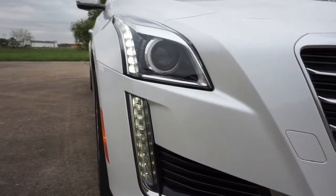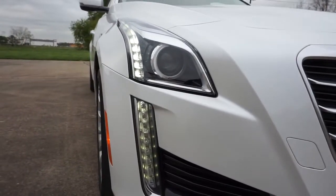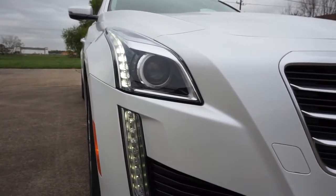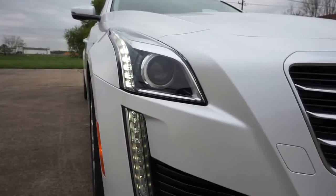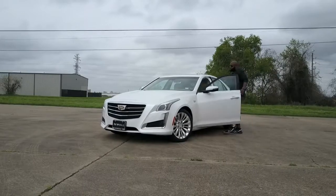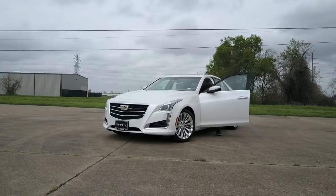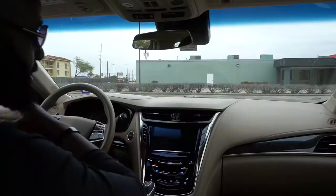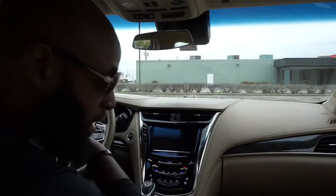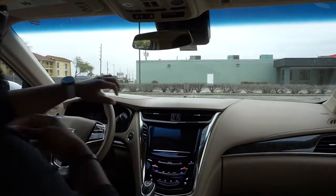These headlights and daytime running lights are just sweet. At night when you turn them on they're like two little eyeballs — they swerve left and right to scan the area, and as you're driving they turn in the direction you're turning so they can light up the road as you go. That's gangster. Now I gotta buckle up for safety because I live in Houston and these fools are crazy — let's go for a little ride.